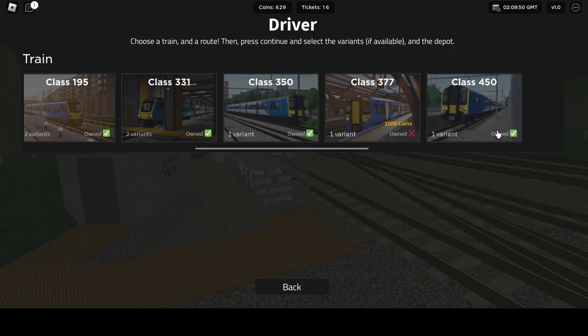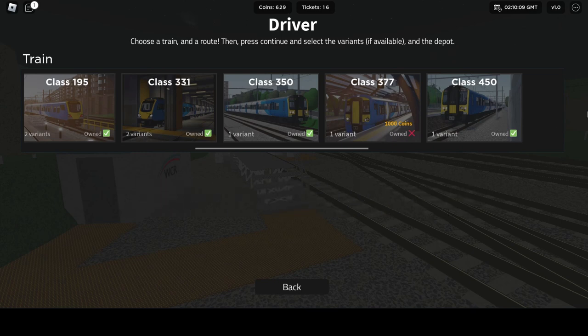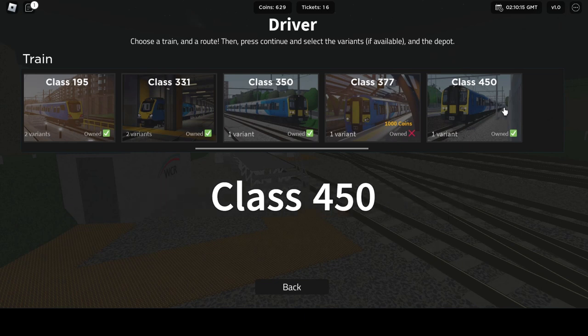First, let's look at the difference between these two. The most basic difference is the speed. The Class 350 has a top speed of 110 miles per hour, but the Class 450 has a top speed of 100 miles per hour, which means the 450 is slower than the 350.